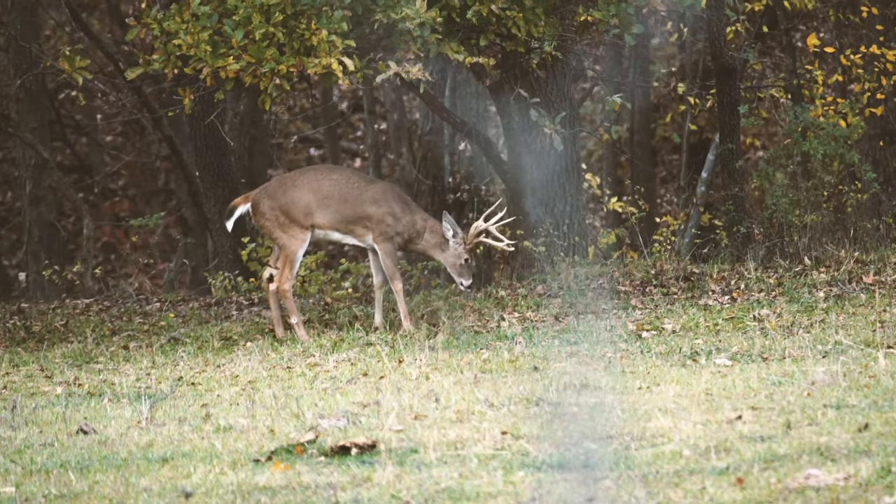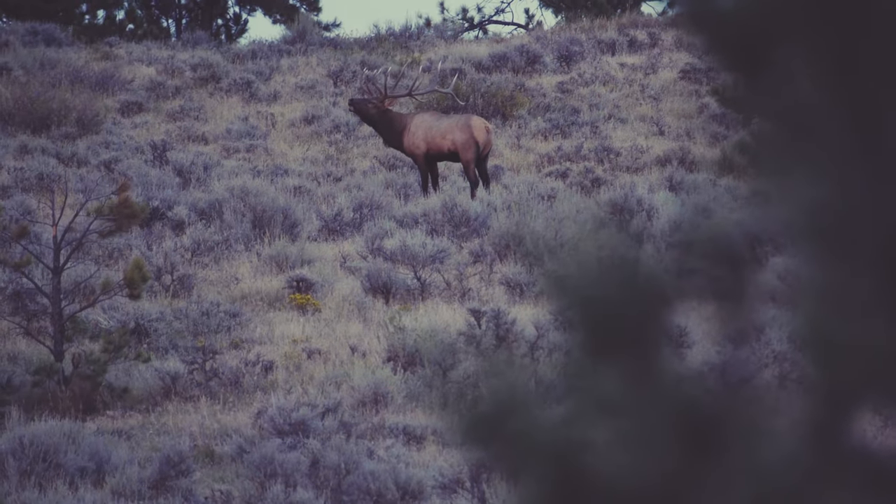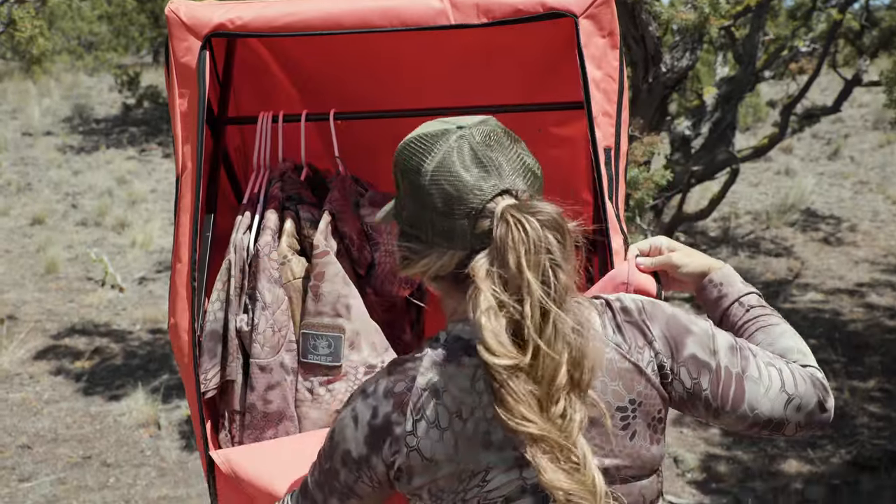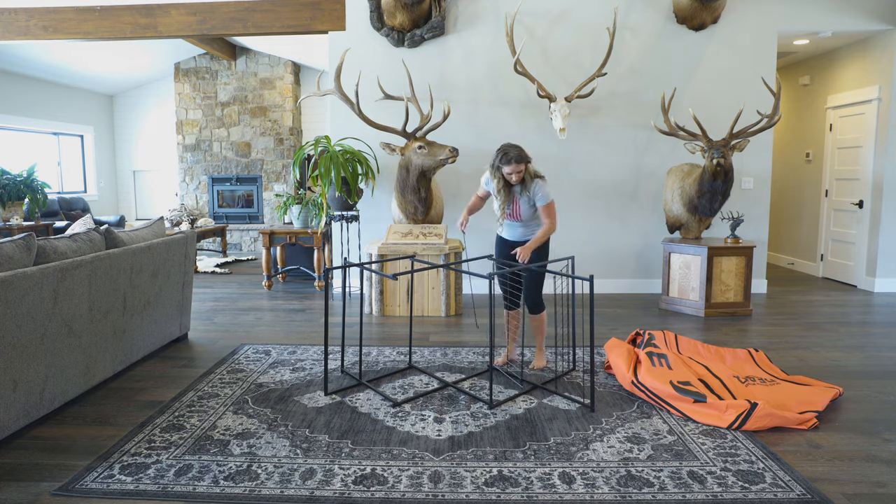Whether you're hunting the rut out your back door or traveling to your favorite state, Dead Down Wind's new D-Zone portable hunting closet is light, compact, and ready to go.